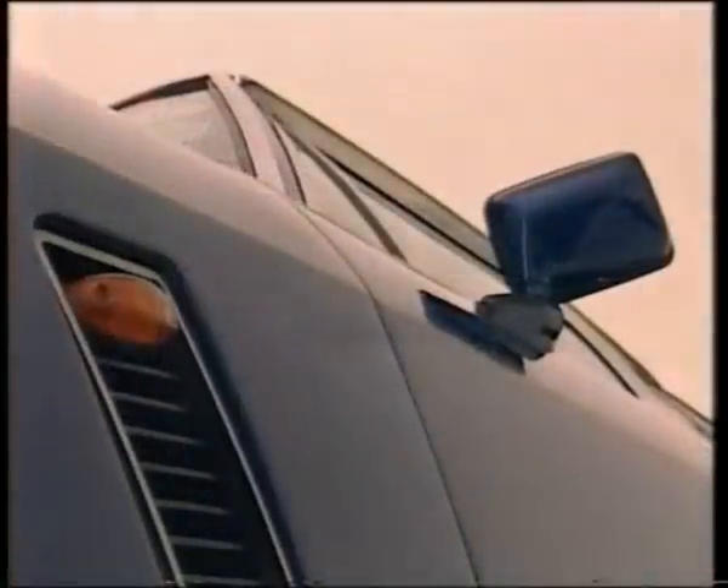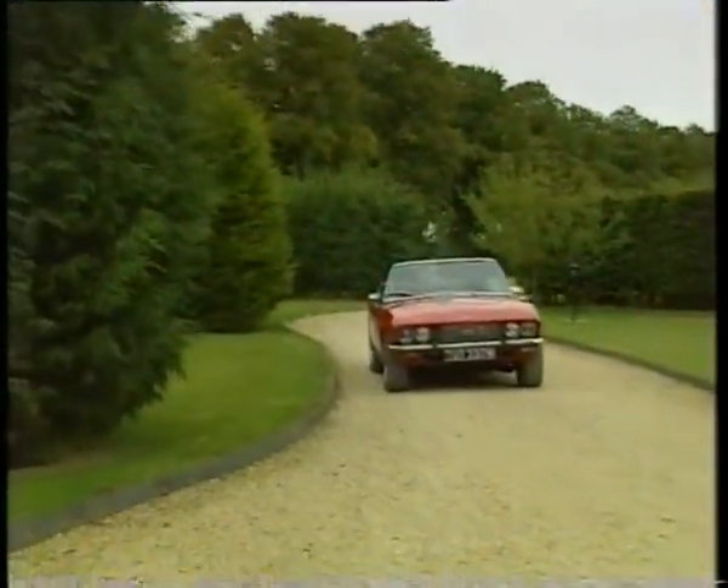But just why has the Interceptor lingered in our motoring memory so? Maybe we love it to bits because it was the only glamorous thing ever to be built in the Black Country.